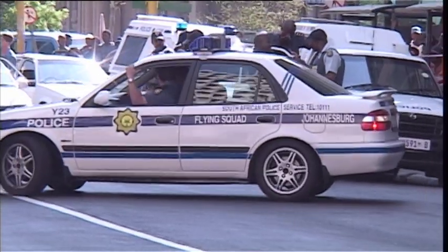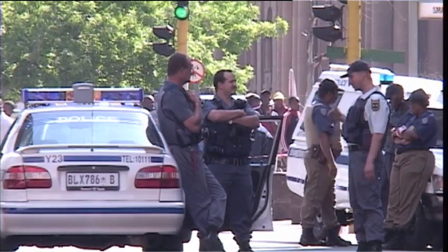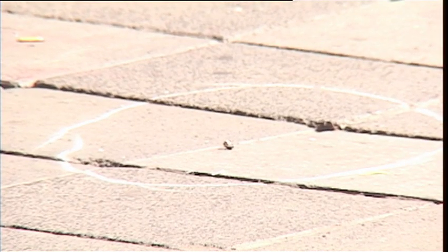The problem with crime is that you can't control it. Guns are used, people are shot. Sadly, many hundreds of people have lost their lives — have been murdered for their vehicles. It is very traumatic.